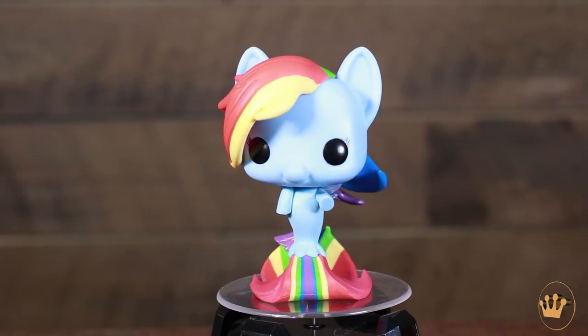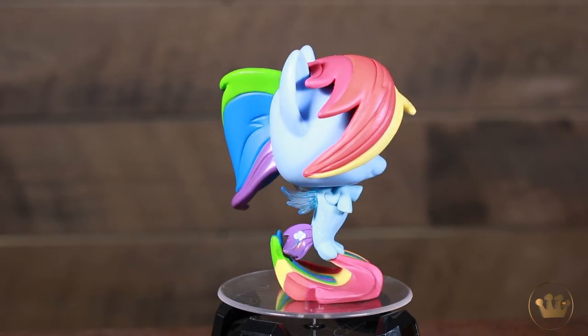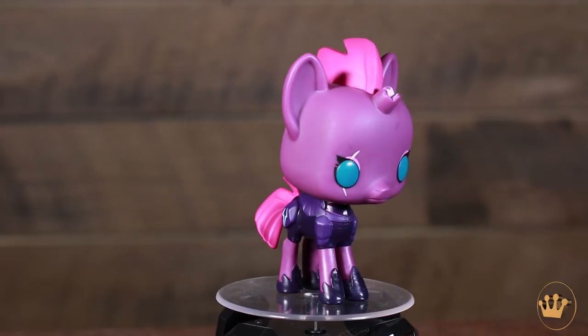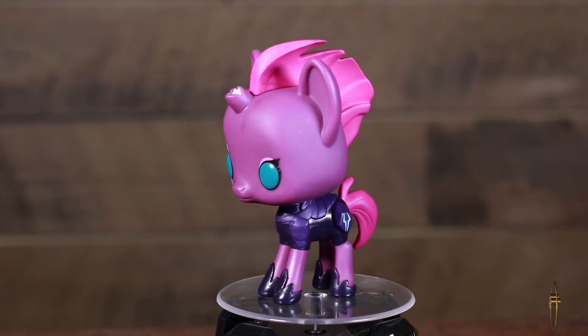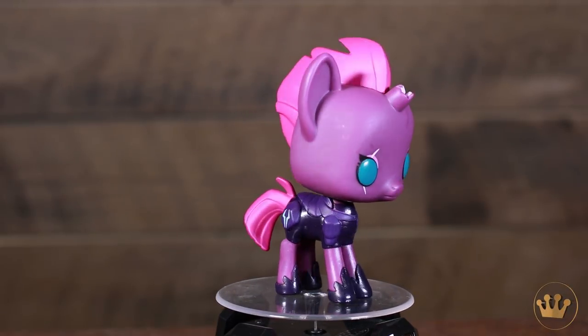I'm gonna start off with Tempest Shadow, which is the Hot Topic exclusive. Oh my gosh. You'll see that the wings are translucent on her. And they sit on their tails — how cute is that? Their little cutie mark is actually on their tail fin. So Tempest Shadow looks like the only pony in this collection with feet — a land pony. And maybe a broken off horn? Looks a little sad.